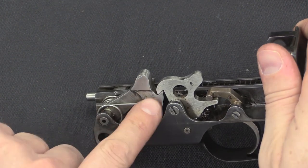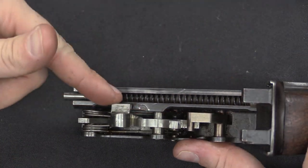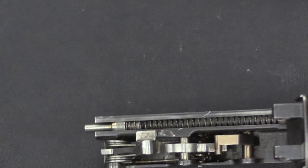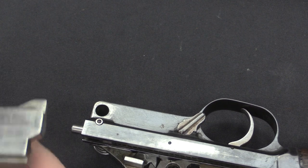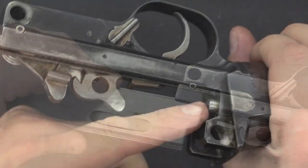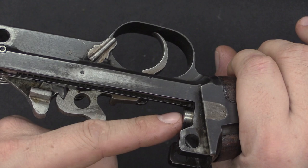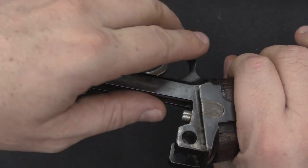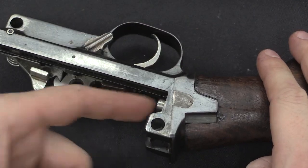When you release the trigger, this hook engages and holds the hammer. The mainspring for the rifle runs down into the stock with a plunger that acts on the tail of the bolt carrier. In addition there is a much heavier spring - a spring buffer at the end of travel - so that the remaining velocity in the operating rod and bolt doesn't slam into the back of the receiver. It's very stiff; I can barely push it in with my thumb.